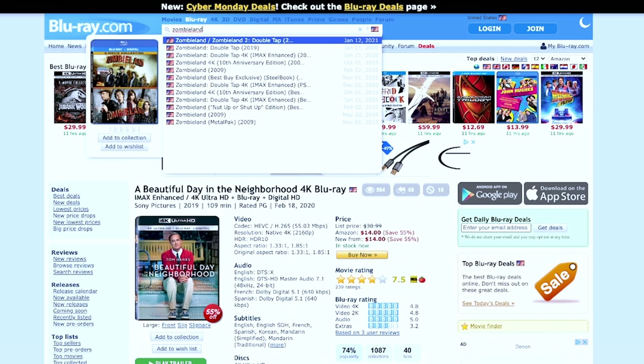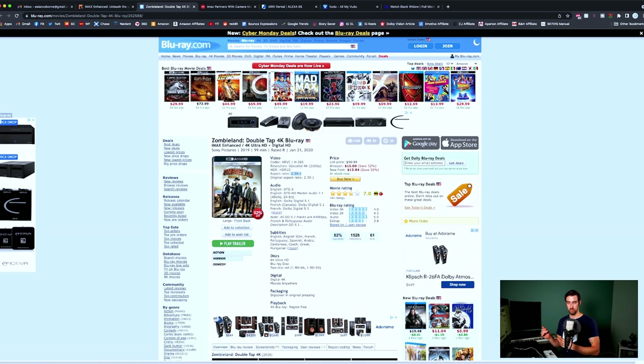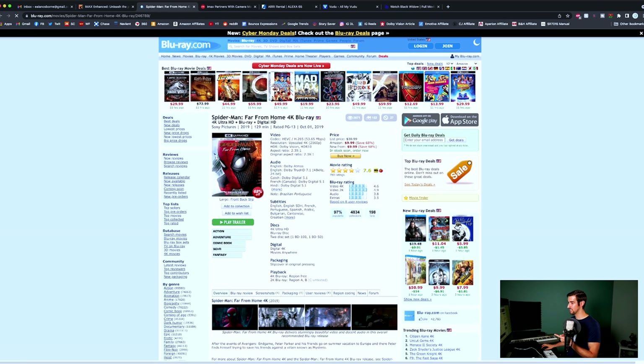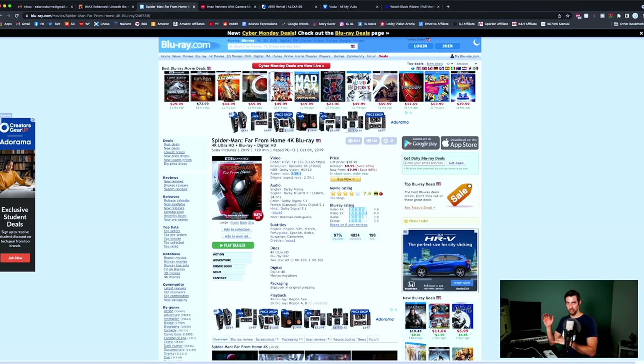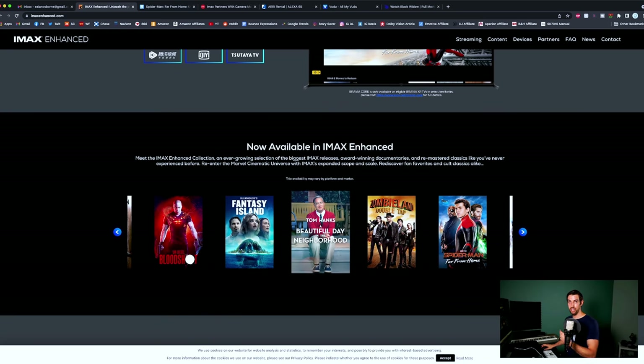Zombieland Double Tap — IMAX Enhanced, but the aspect ratio is 2.39 to 1 so you're going to have thick black letterbox bars the entire movie; however it has been mastered in DTS:X so you'll get an incredible audio experience. Spider-Man Far From Home — 2.39 to 1 aspect ratio, thick black letterbox bars, mixed in Dolby Atmos. This is probably another one on Fandango Now since Spider-Man and Sony technically still has the rights to the character — you can only get the IMAX Enhanced version in some strange place on the internet.